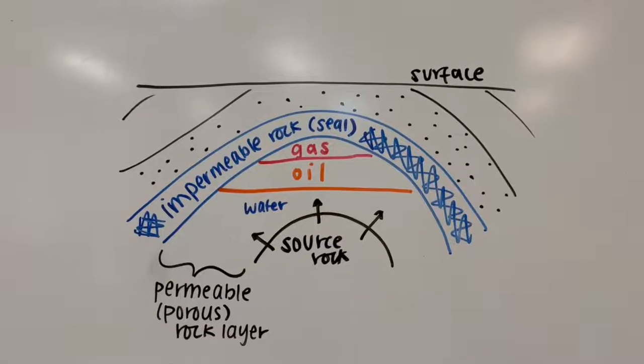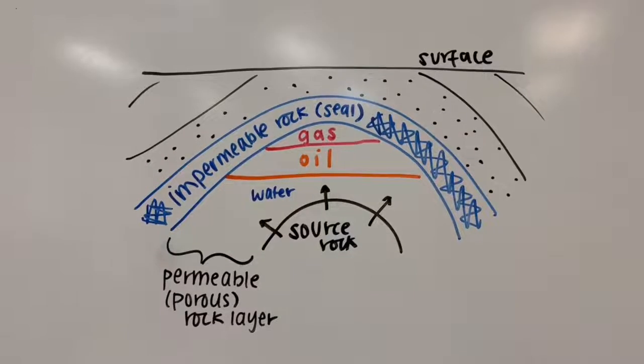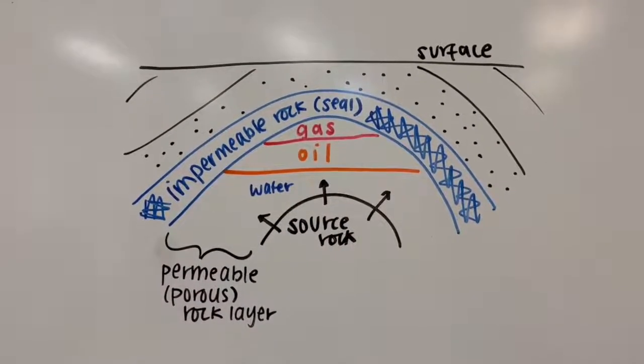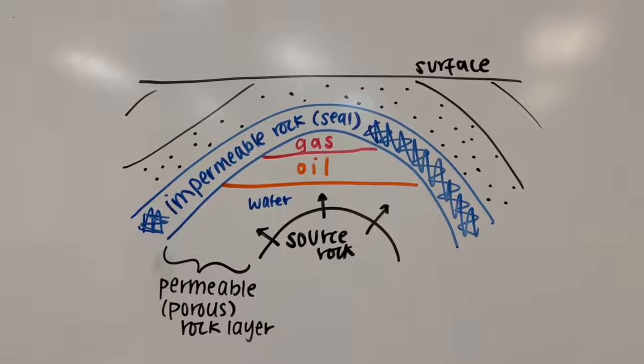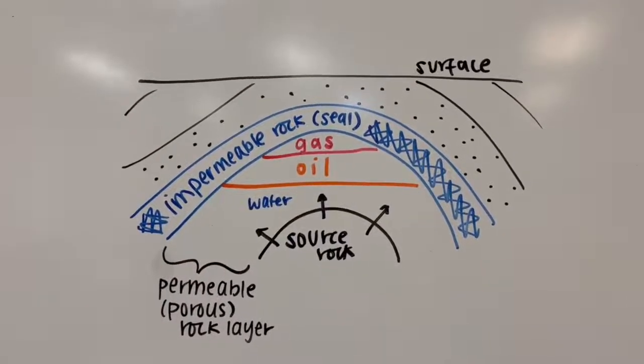Layers of more impermeable rock types like granite or basalt act as a cap or seal, preventing the low-density fluids from rising to the surface and trapping them in underground reservoirs. The concave geometry of the rock layers shown in this diagram is called an anticline, and it also favors the collection of oil and gas in one place.